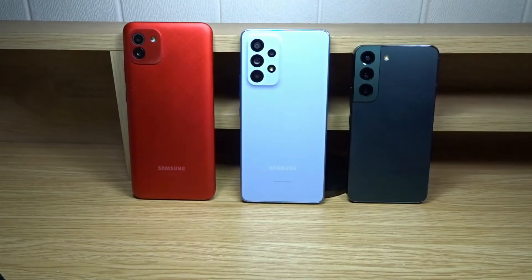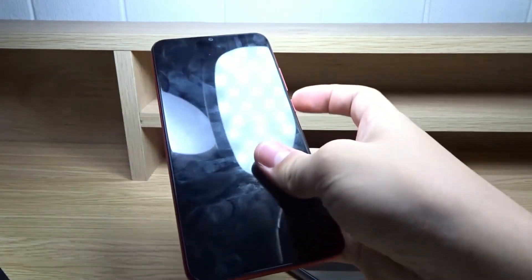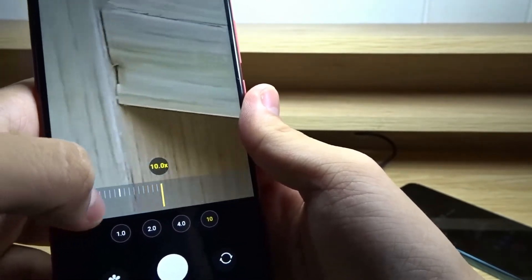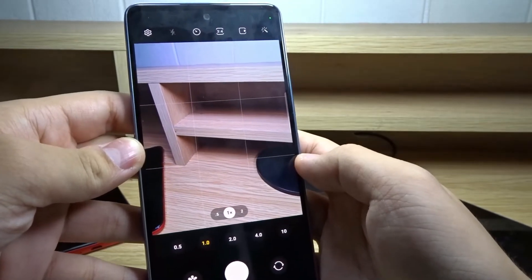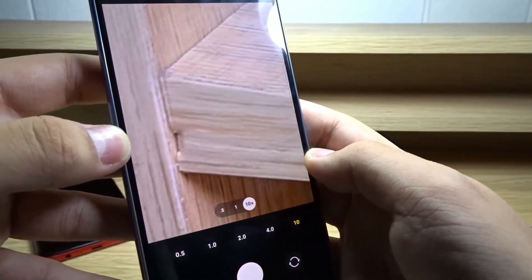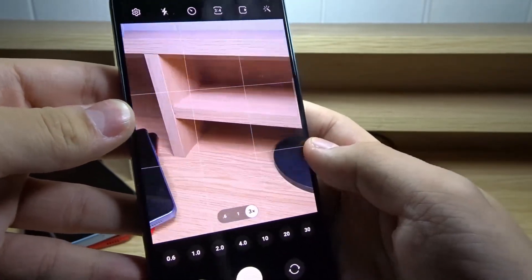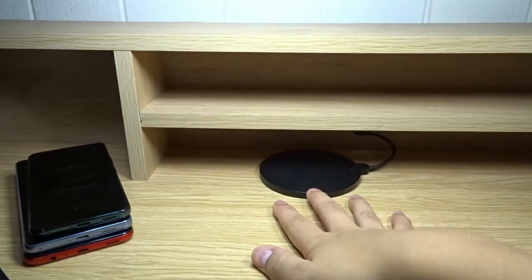On the A03, we have the main angle with digital zoom up to 10x, though the phone is noticeably laggy in the camera app. On the A53 5G, we have a main 1x sensor, 0.5x ultrawide zoom out, and digital zoom up to 10x — clearer than the A03 due to the higher megapixel count. On the S22, we have the main 1x, a 0.6x ultrawide, a 3x telephoto, and digital zoom up to 30x, all very clear. Camera samples from each phone are available in my other YouTube videos linked in the description.